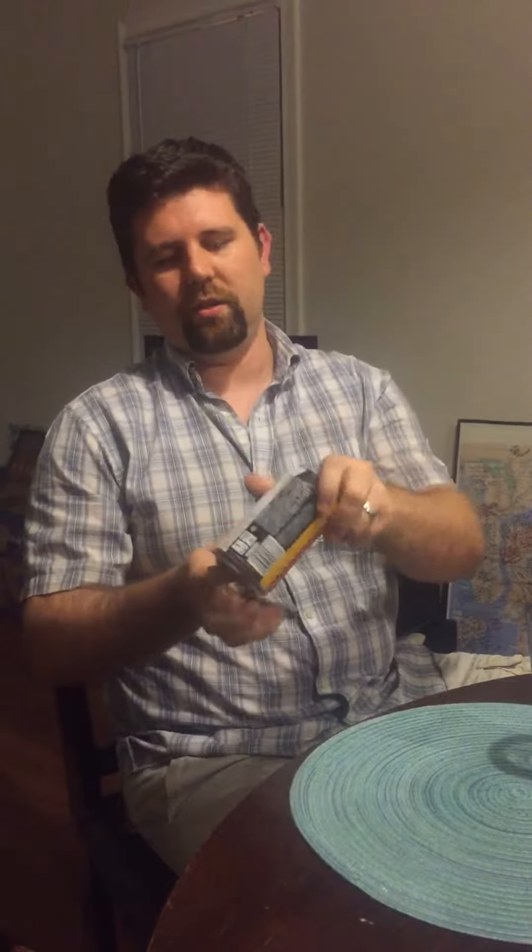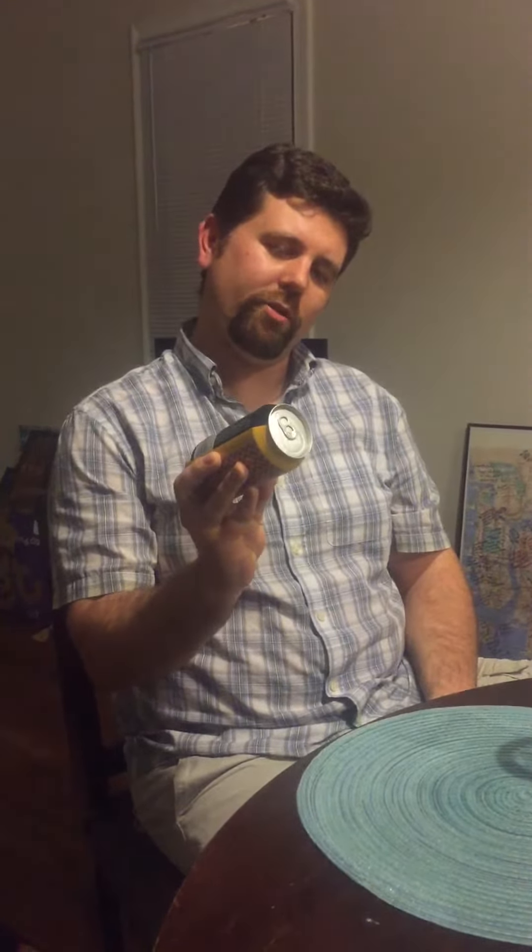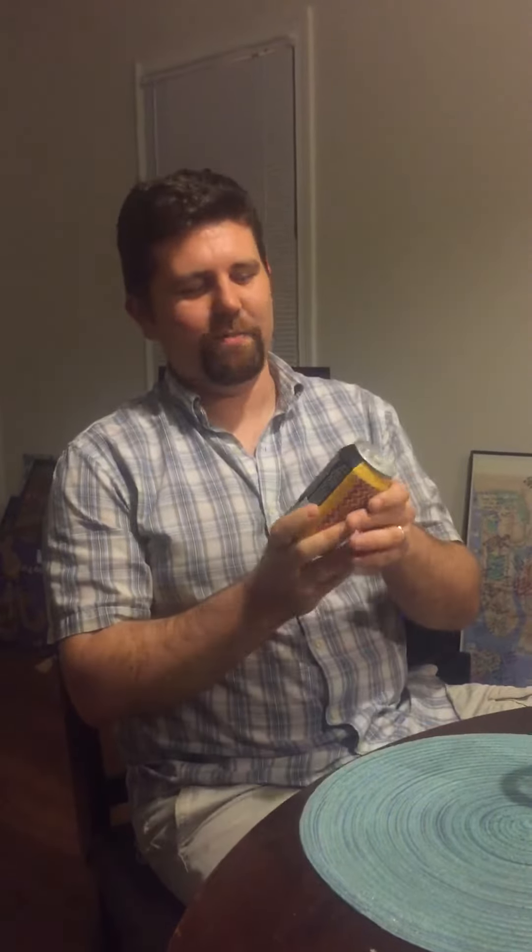On today's episode, what are we going to be tasting? Well, this is a Stillwater beer — it's got a cool can. It's called the New Tropic, or it might be called Un-Tropic. Anyway, this is an Indian Pale Ale, an IPA, with mango and passion fruit. It is 6% alcohol by volume, and these guys are out of Baltimore, Maryland.